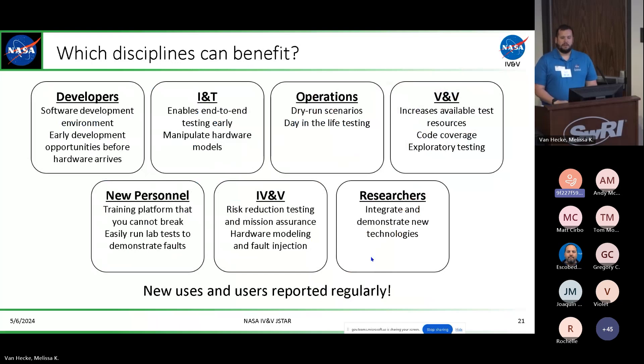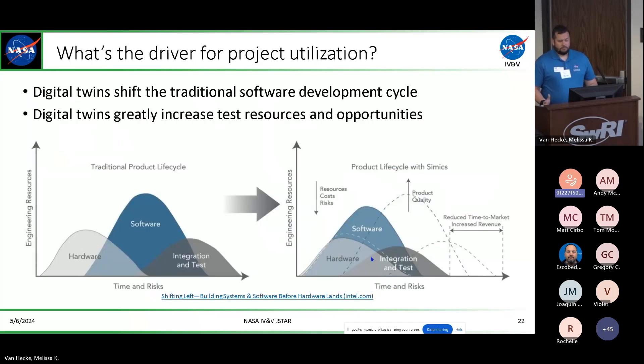The disciplines that can benefit from NOS-3 are broad — effectively every organization and developer across the entire mission life cycle, from developers all the way through IV&V personnel. Some of the biggest use cases we've seen are new personnel and researchers doing exploratory testing. You can't break anything in NOS-3, which is great compared to the lab. You can just pick it up, see what happens, and go from there. This also improves your traditional software development cycles, moving everything forward in your timetable and increasing the amount of resources you have to test with.